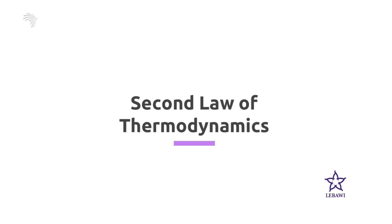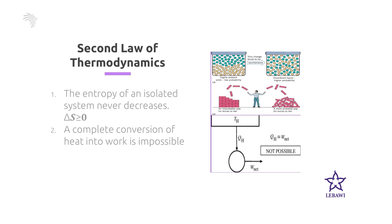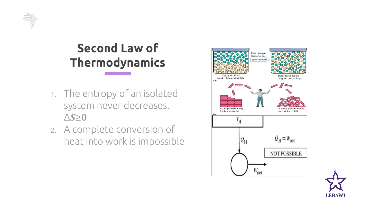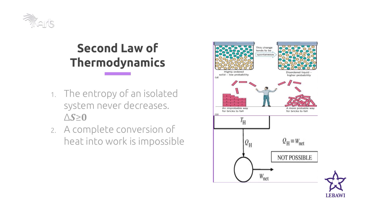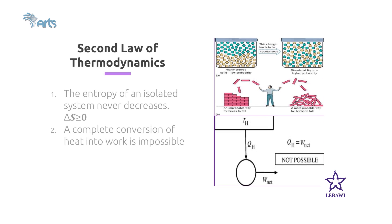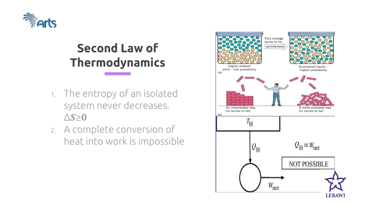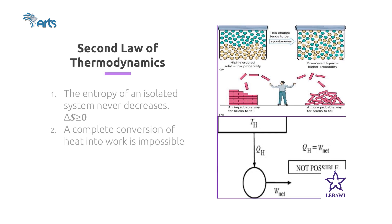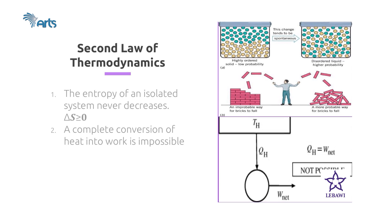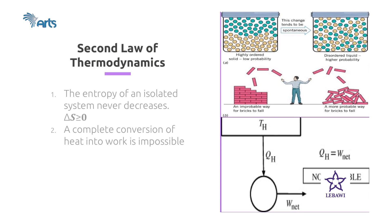Let's pass to the second law of thermodynamics. Before we state the second law, it's important to define entropy. Entropy can be defined informally as the measure of the randomness or disorder in a system. Statistically, entropy can be defined as the tendency of systems to take their most probable form. The second law of thermodynamics states that during any natural process, the total amount of entropy in the universe always increases — things tend to go from an ordered state to a disordered state. Alternatively, the entropy of an isolated system never decreases.